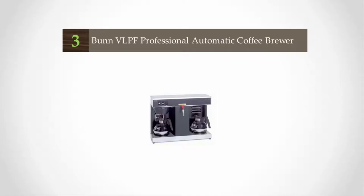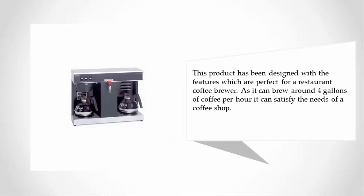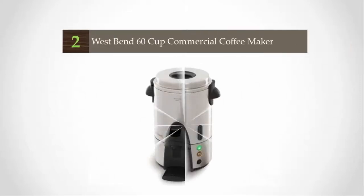Halfway through our list at number three — if you really care about customer feedback and want a quality product, then this model is for you. You can order this product within a good budget, and your money will be well spent. This product has been designed with features perfect for a restaurant coffee brewer, as it can brew around four gallons of coffee per hour, satisfying the needs of a busy coffee shop.